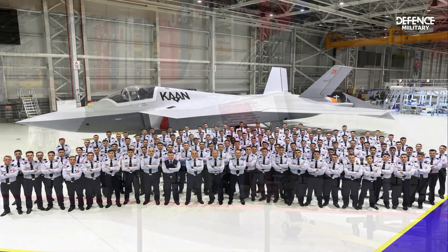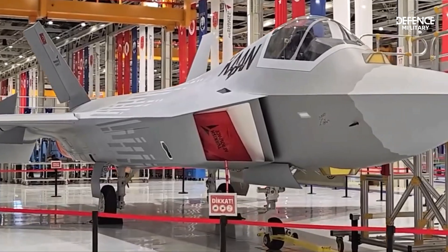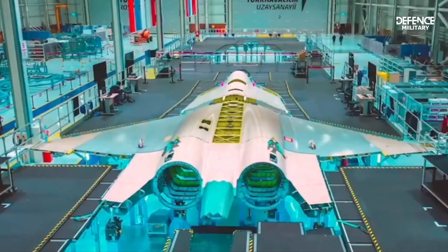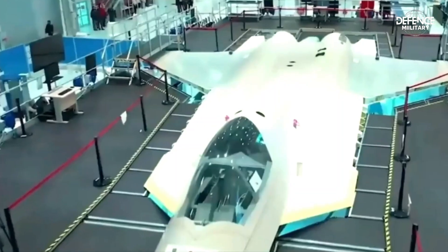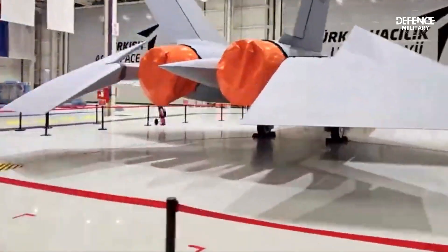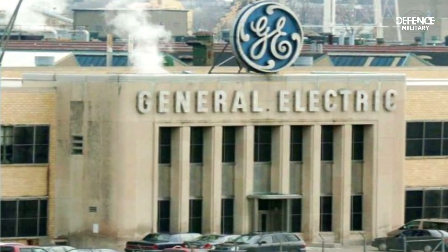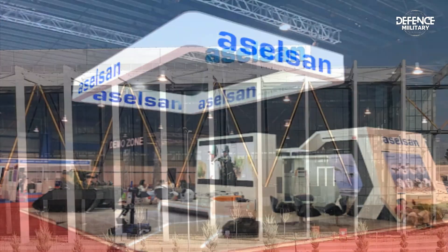Turkish Aerospace Industries, a state-owned aviation and defense business, started the program in 2016. Turkish Aerospace Industries collaborates with a number of important international companies, including U.S.-based General Electric, U.K.-based BAE Systems, and Aselsan, a company based in Turkey.